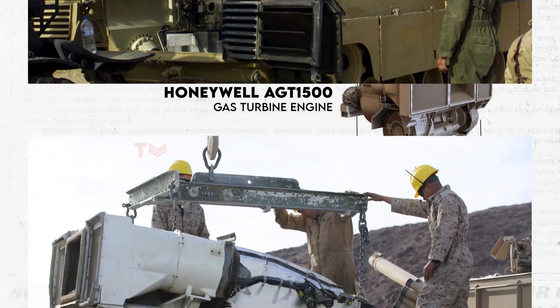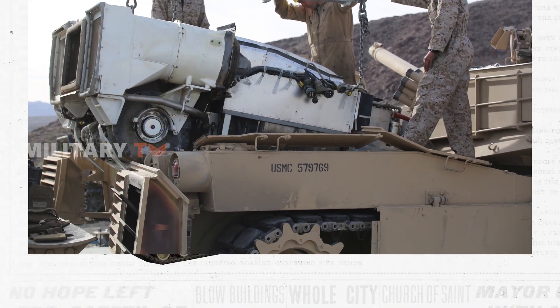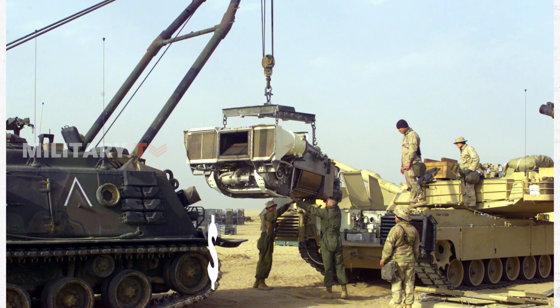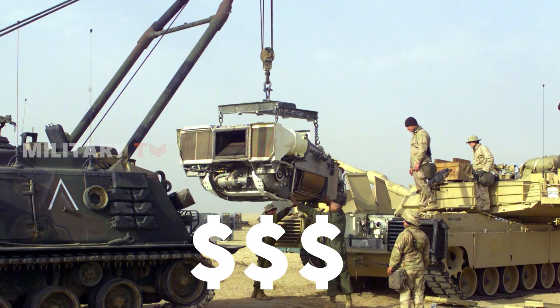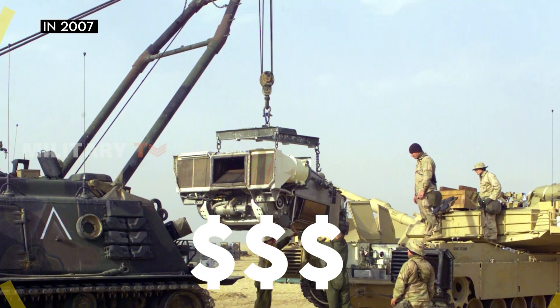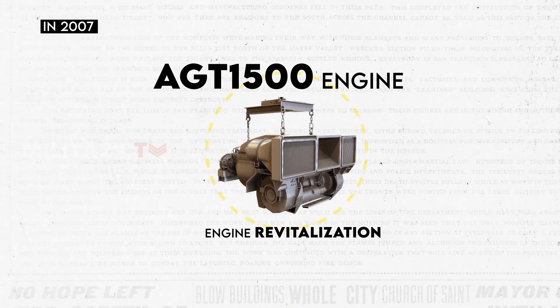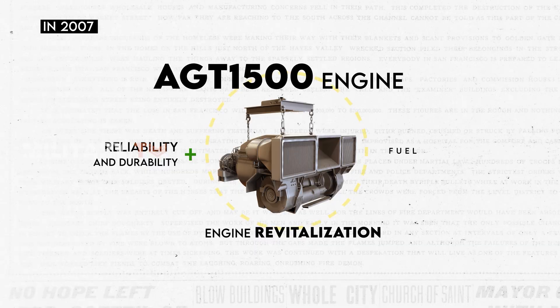Without a doubt, the use of what is essentially a jet engine in any main battle tank is undeniably impressive on several fronts. However, these developments have led to excessive cost. In 2007, the Army initiated the Total Integrated Engine Revitalization Program for the AGT 1500 engine, focusing on enhancing reliability and durability rather than fuel efficiency.